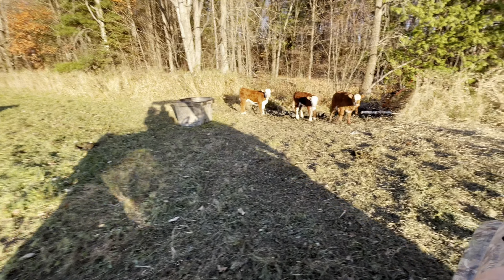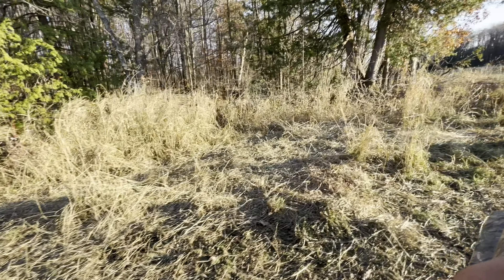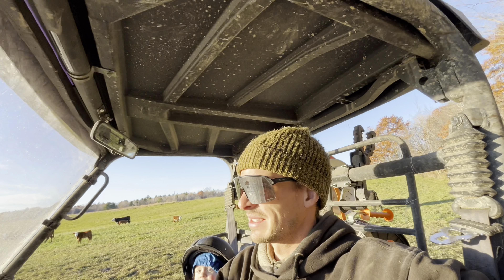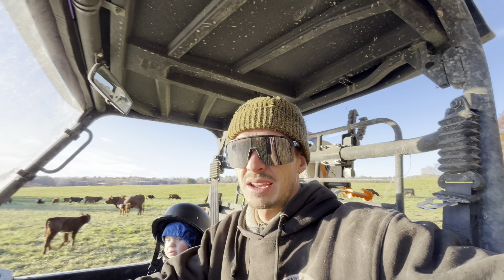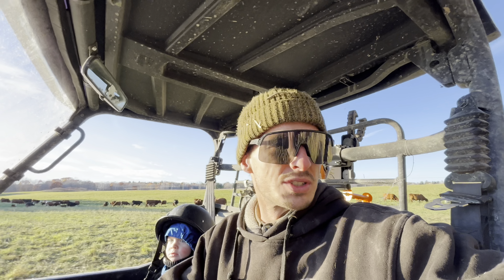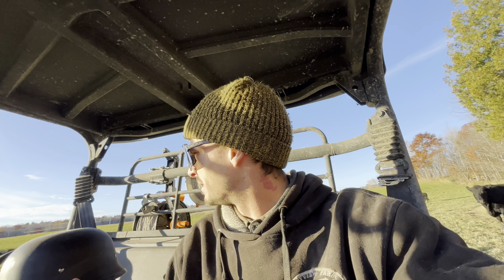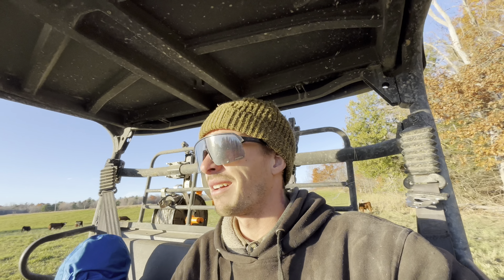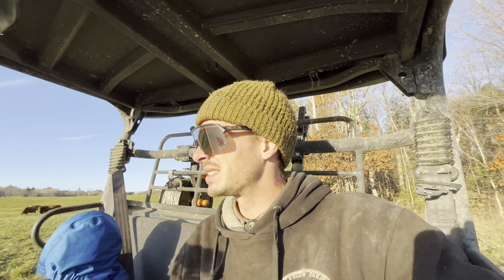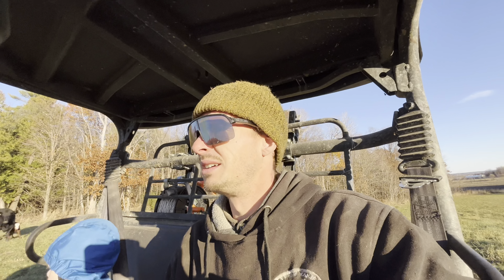Devon was hauling some straw this morning and almost blew a tire. We sold an old cow and those two bottle calves, including the cap that goes with the cow. They saved me some time not having to feed bottle calves in the morning and at night. Kind of a pain in the ass when you got another thousand things on the go — trying to eliminate as much as we can.